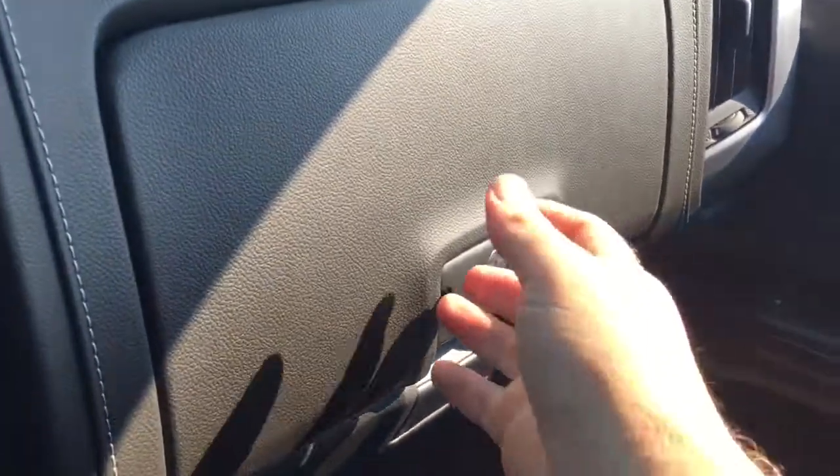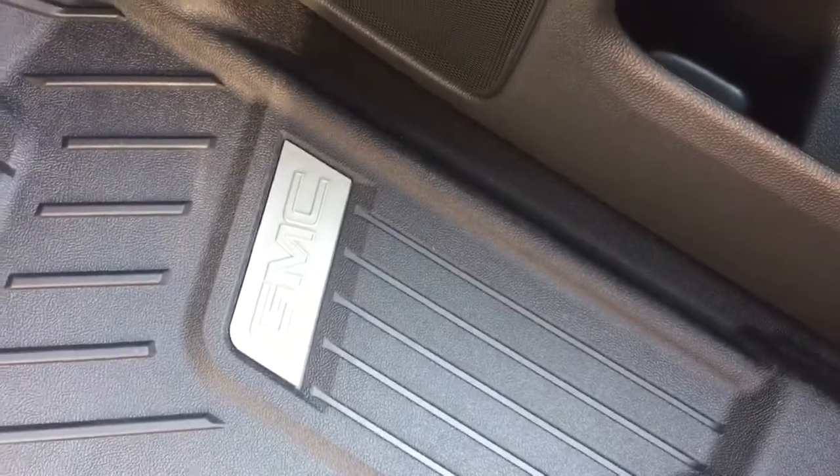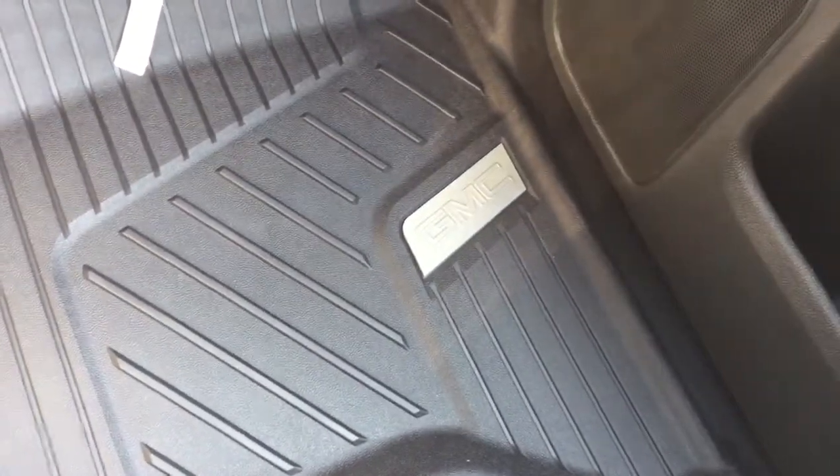The all-cloth upholstery continues on the passenger side. You've got power windows and locks, and a double glove box — the top portion is a locking glove box to keep everything secure. And you've got GMC-branded premium floor mats, both front and back, left and right. The carpeting underneath will stay in great shape for however long you own this truck.